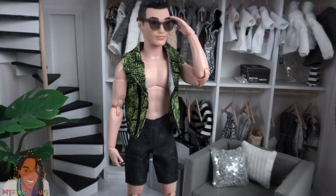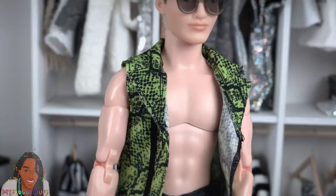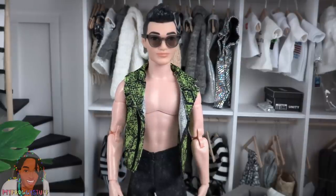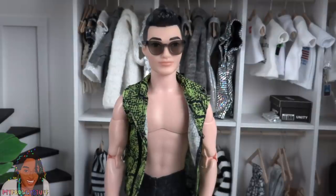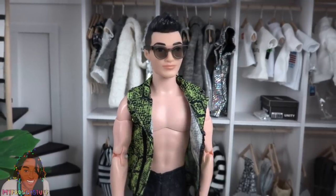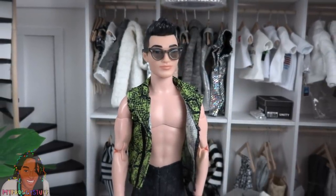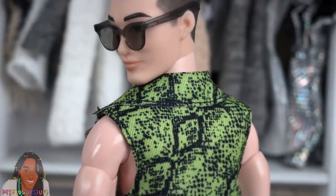The second outfit is a pair of black shorts and a lime green animal print vest — the vest doesn't close in the front. It also comes with a pair of sunglasses. This look is giving me some Monster High vibes — you know that character Deuce, who was Cleo de Nile's boyfriend? Come on, tell me you see it too.